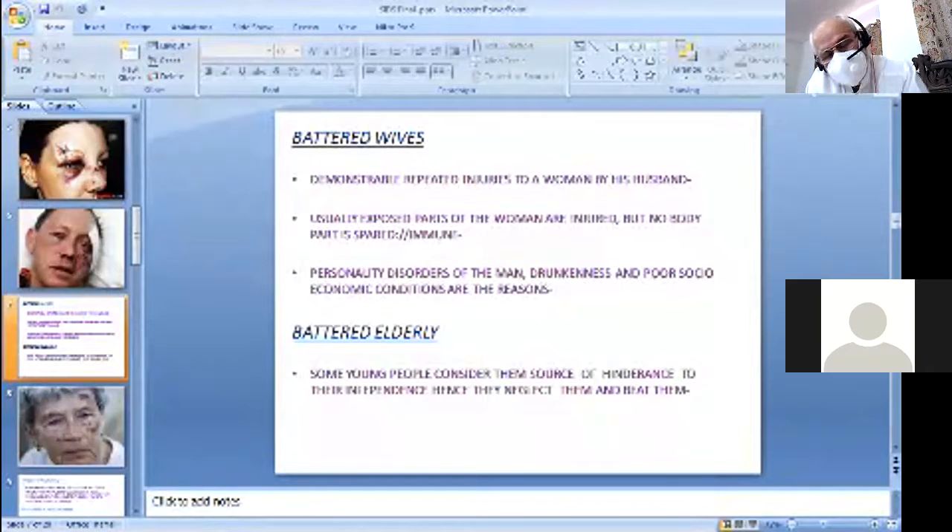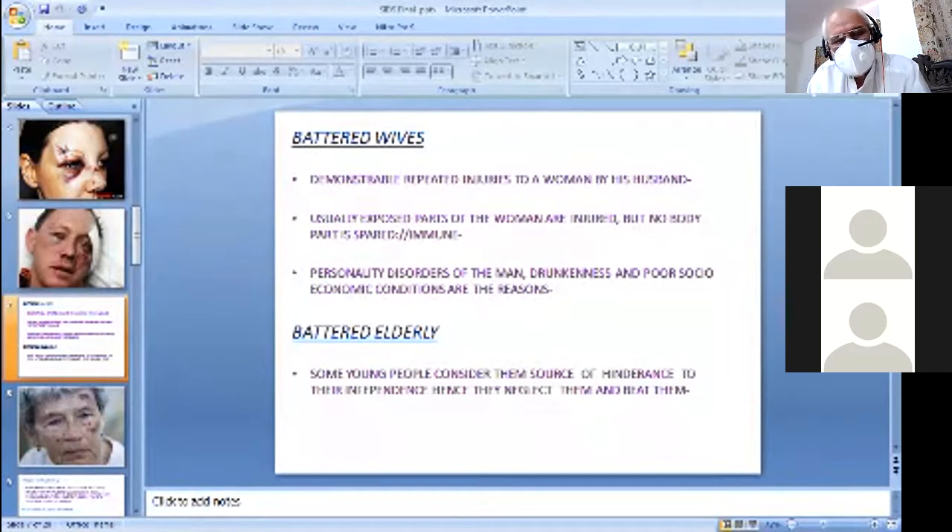Always remember in cases of battery that it can be delayed bruising — if you suspect a bruise, examine today and again after 24 hours, because a bruise not visible today may become evident after 24 hours. Personality disorders of the accused, being drunk, and poor socioeconomic conditions are reasons for battering. Sadly, some young people consider elderly parents a hindrance to their independent life and resort to neglecting or harming them.